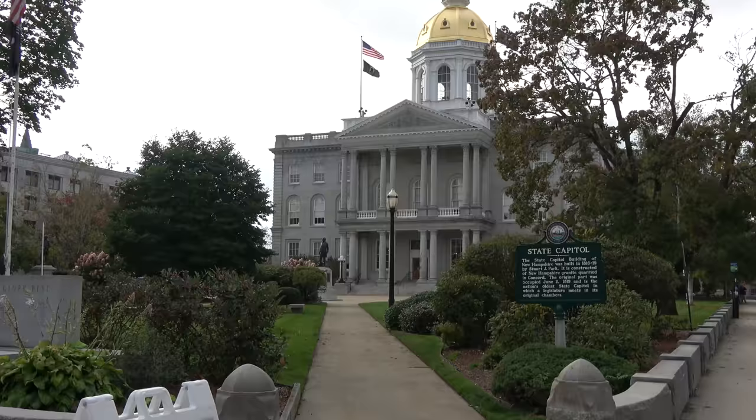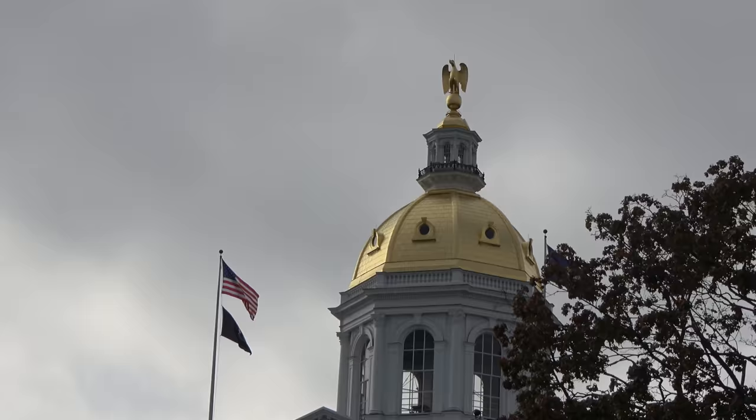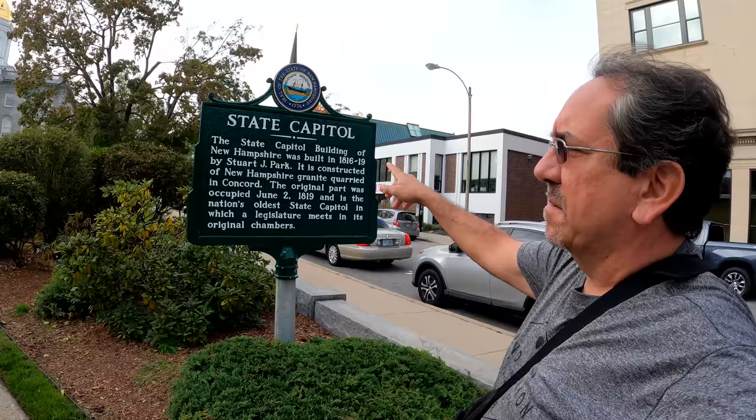Here we are. The original Golden Eagle at the top was made out of wood, and replaced in 1957 with this more element-proof version. Built between 1816 and 1819. That's a long time ago. And here we have what seems to be a replica of the Liberty Bell. Let's check it out.